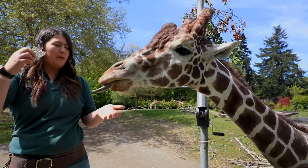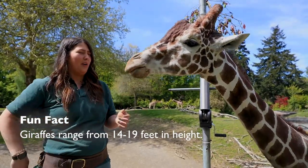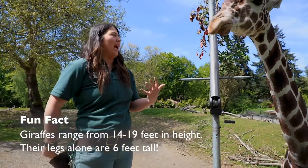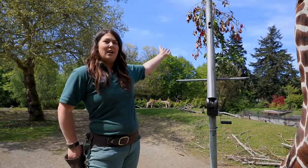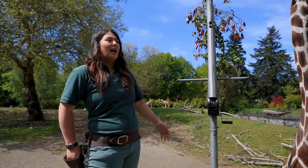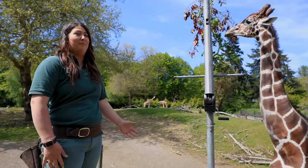Dave here is about 16 and a half feet tall and he is showing off his very impressive tongue. It's actually one of my favorite adaptations on these animals. You can see behind us here he's got some of what we call browse. Giraffes only eat plants and he's a really big animal so he has to eat a lot of plants.